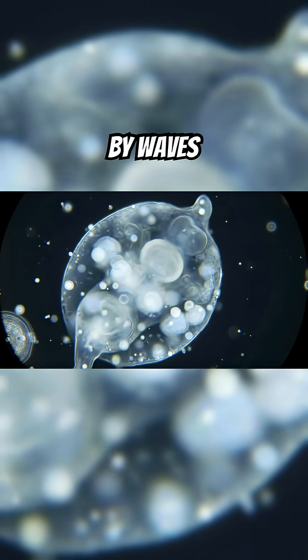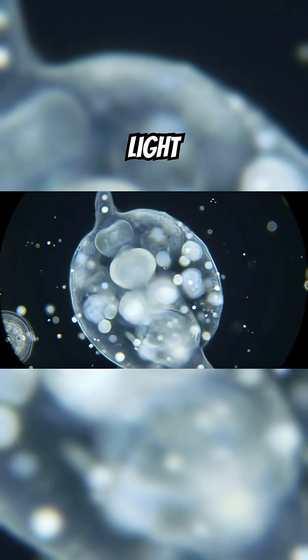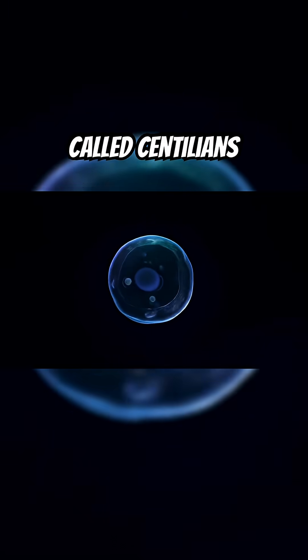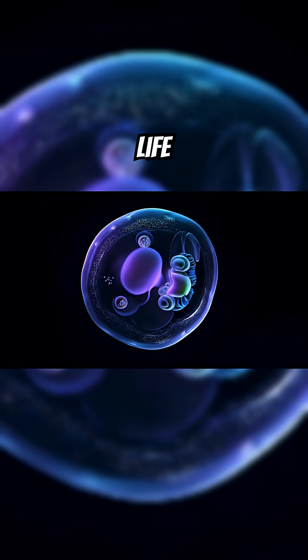When disturbed by waves or footsteps, they release a flash of blue light. A chemical reaction inside tiny structures called scintillians creates this glow — a real-life natural flashlight.